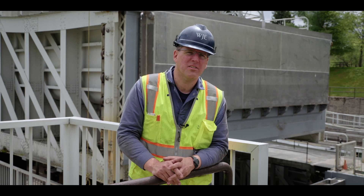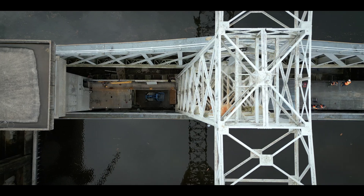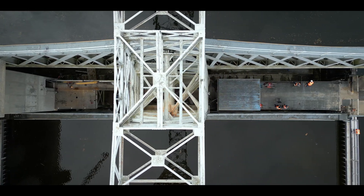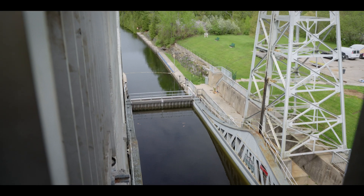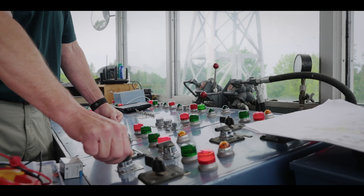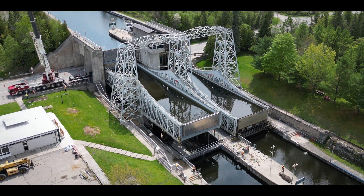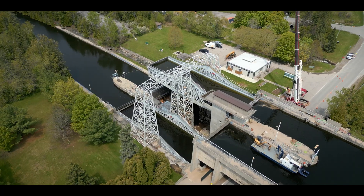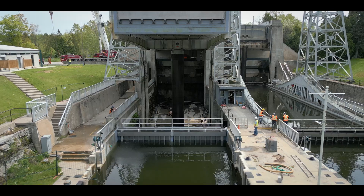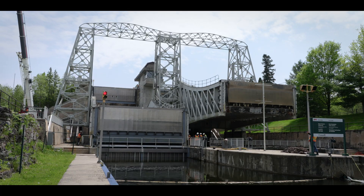The torque tubes went in not but six weeks ago, and we'll be putting it into service here in a week. Water is in both tubs and the system is fully connected for the first time in over a year. Now it's time for the crew to perform the first fully operational lift — an outstanding success. This marks a significant milestone for the project. After all their hard work, the crew can breathe a sigh of relief as the lift lock flawlessly operates in both directions.